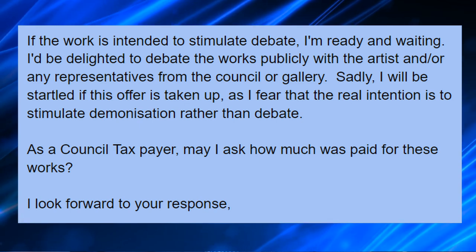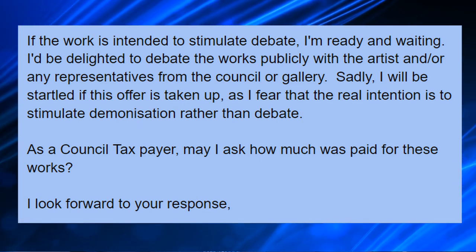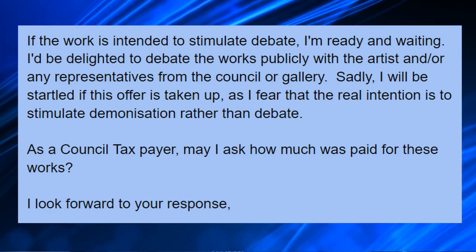As a Council taxpayer, may I ask how much was paid for these works? I look forward to your response. And when I receive a response, I'll let you know what they've got to say.